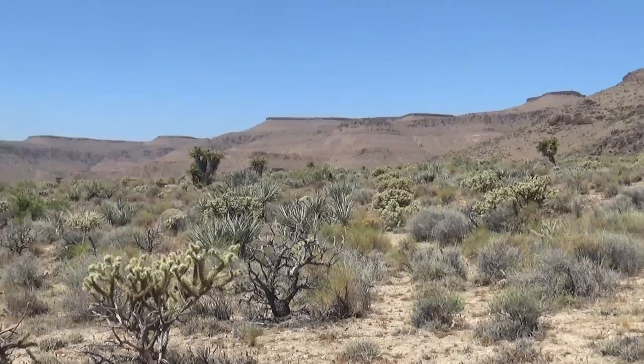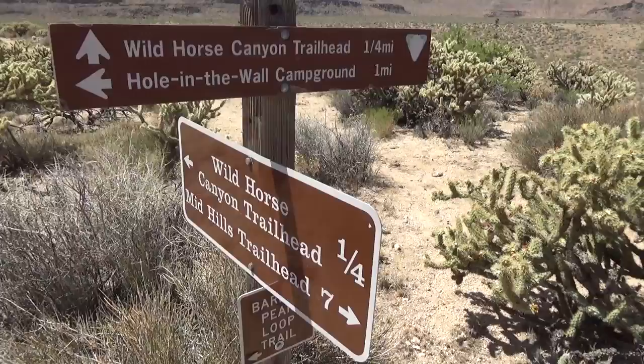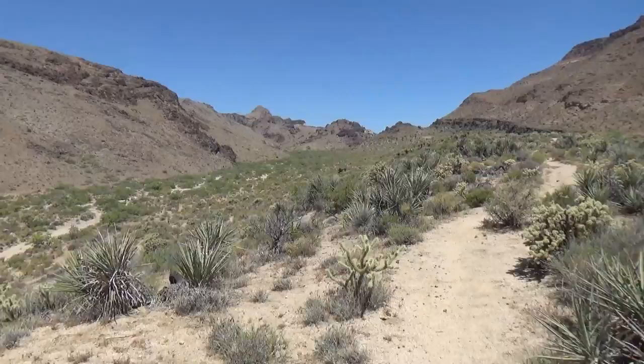You might be wondering where Barber Peak is — it's a tiny little point on top of the hill that is constantly to our right throughout this hike and we don't really even notice it. We're going to go down a little bit now. If you were looking at the other signs you may be a little confused by these — so are we. But I looked at my map and I know we go this way and around.